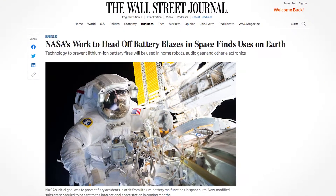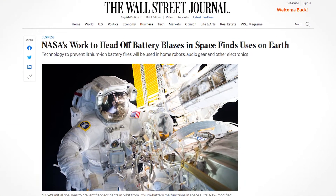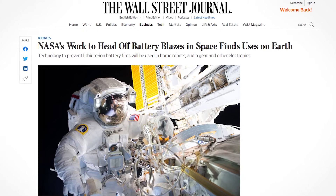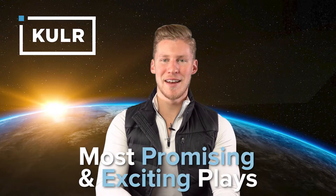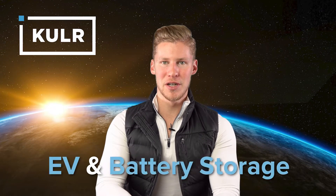Michael Mo says when you think of the sheer numbers of lithium-ion batteries in use today, the scalability of his business is huge. Cooler comes from over 30 years of heritage developing carbon fiber thermal energy management solutions for space applications. Cooler technology is one of the most promising and exciting plays in the EV and battery storage industry.